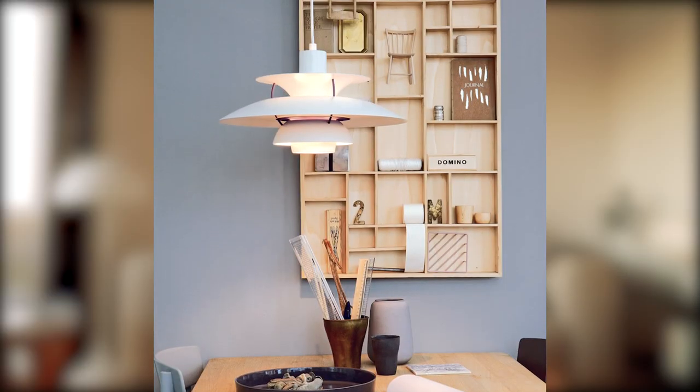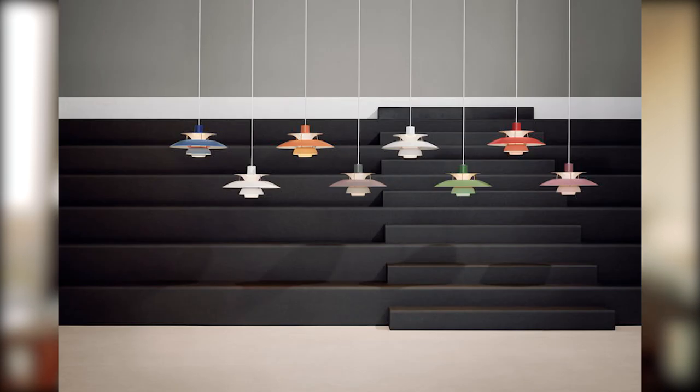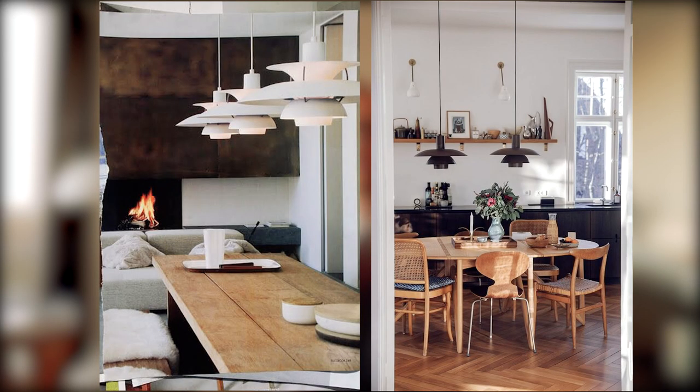Louis Poulsen's PH5 Pendant Light, designed by Paul Henningsen in 1958, is a Danish design icon that has gained immense global popularity. The pendant structure is both elegant and innovative. The beautiful layered shapes prevent glare and provide pleasant warm-toned lighting in any room. The name refers to its designer and the main shade's 50-centimeter diameter. The PH5 Pendant Light is perfect above any dining table but also suits higher mounting in various architectural spaces.